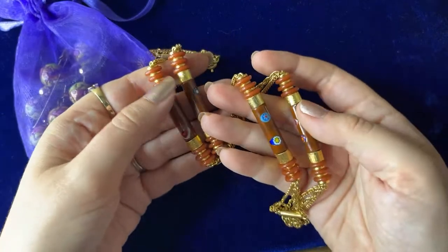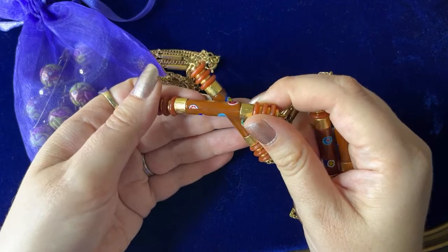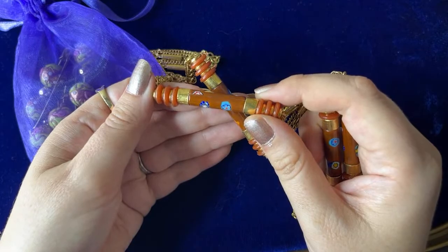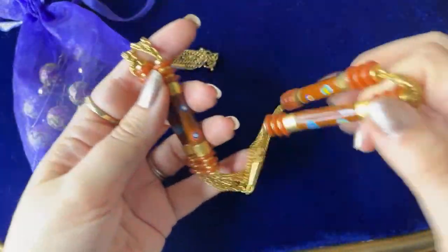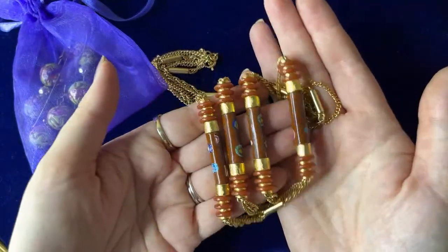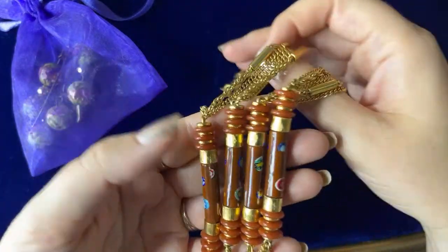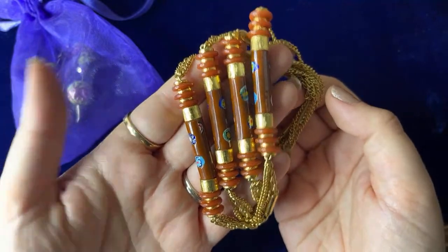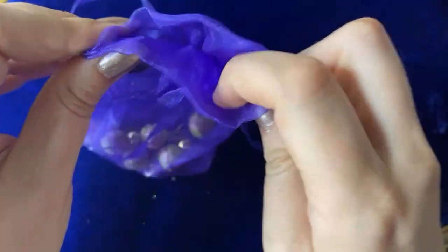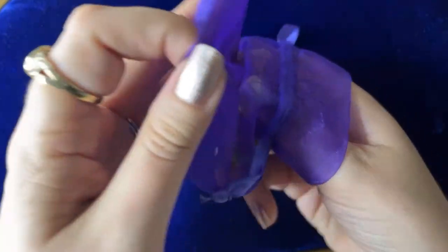Probably vintage 70s I would think, with the spring ring clasp — just my guess. So I think those were three for five, and then I got these with that as well. Yeah, they're neat — I love them.